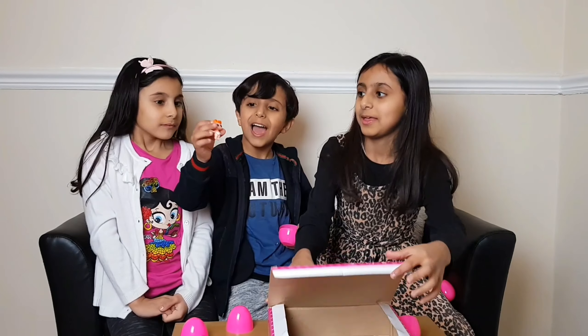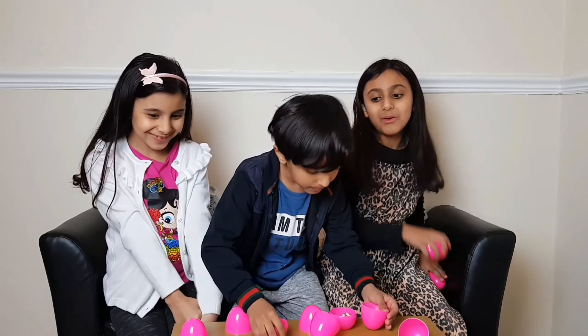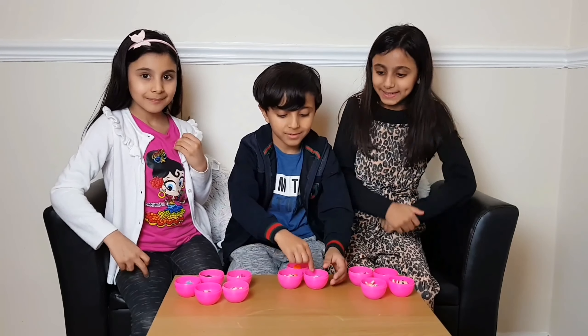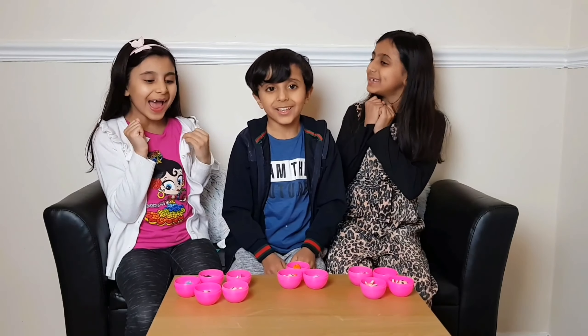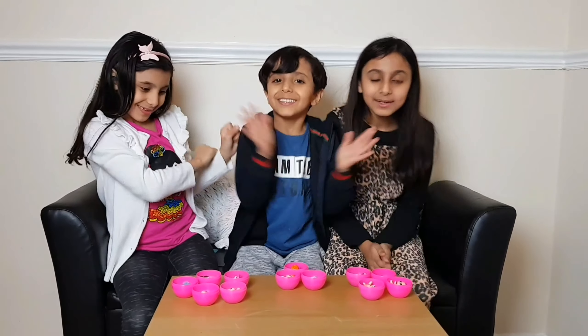I've got it again! Ok everyone, now we're going to show you all the ones we've got. I have 4 — 1, 2, 3, 4. I've got 3. And I've got 5 — yay! I'm the winner!